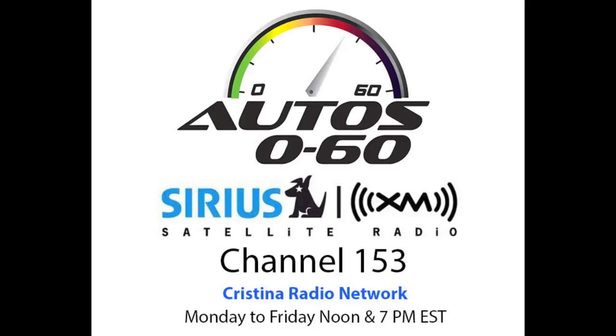Where can our audience find more about your company? Galpin Autosports — galpinford.com is a good place to look. When we come back next week we will have more information and more interviews here at Auto 060 with Javier Mota.